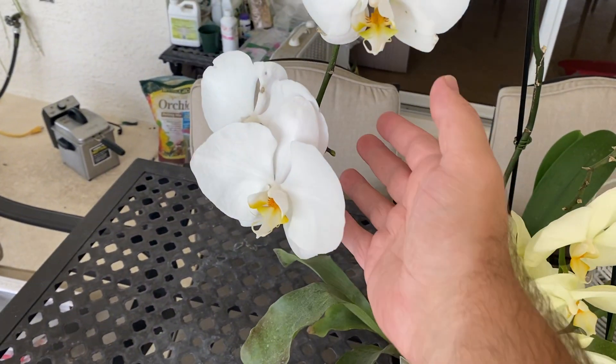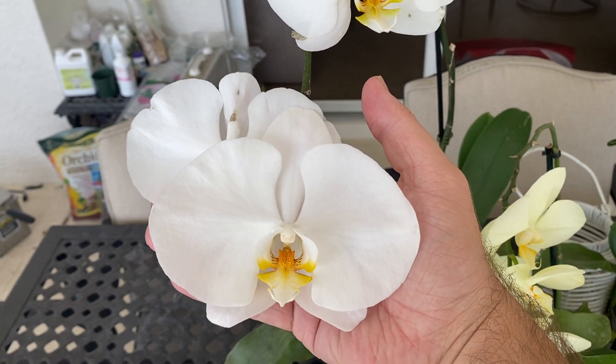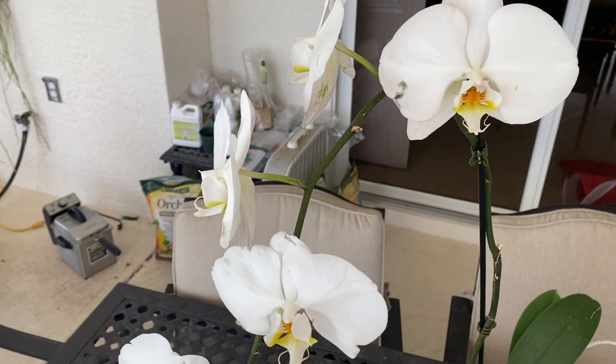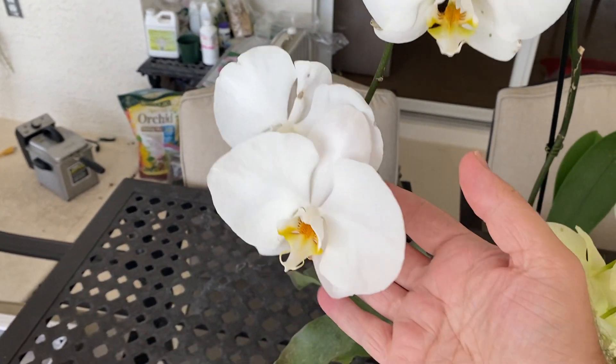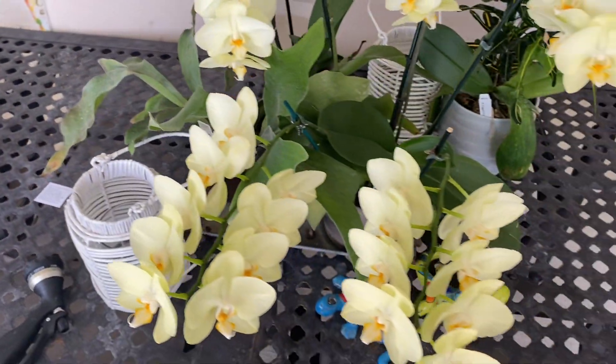And then I've got this gorgeous big white one here. You can see how massive that flower is. I got this at a local farmer's market for 12 bucks. The older flowers are a little beat up — that's my little orchid stand there — but you can see just how massive that flower is. It's so beautiful. $12 well spent.